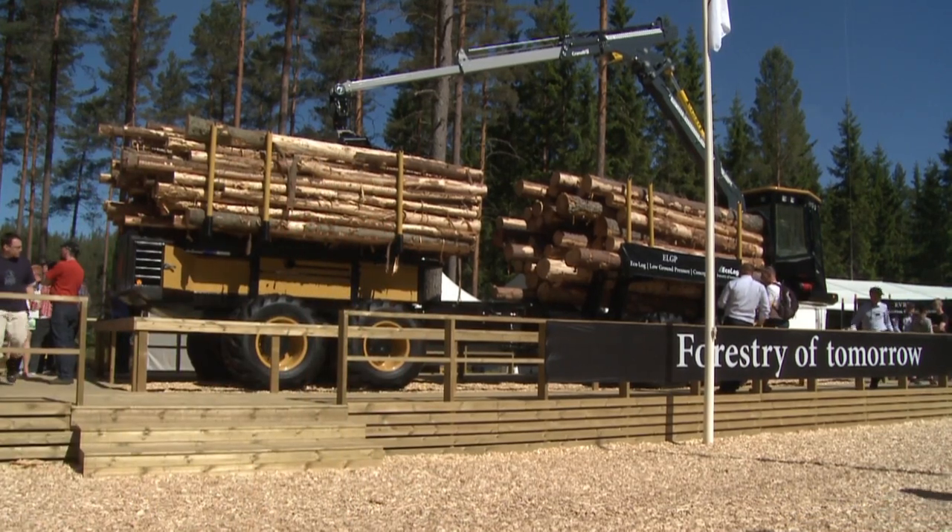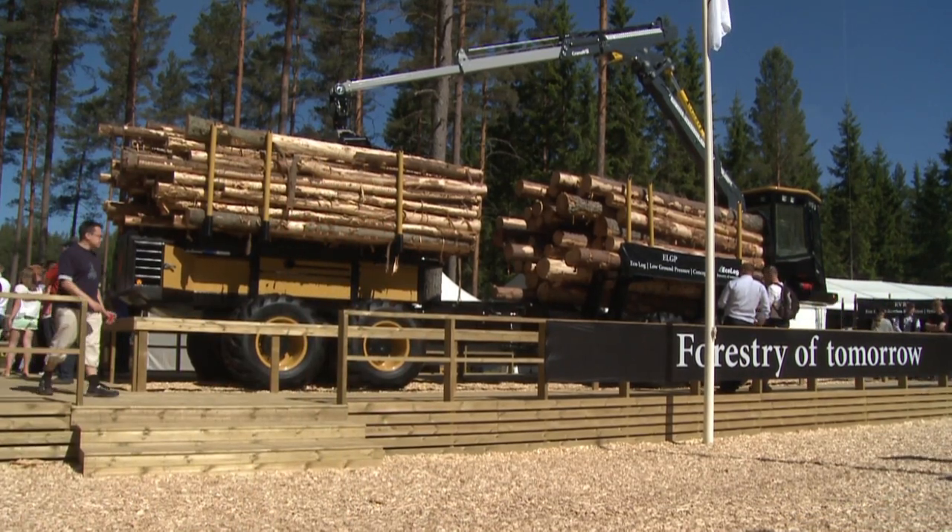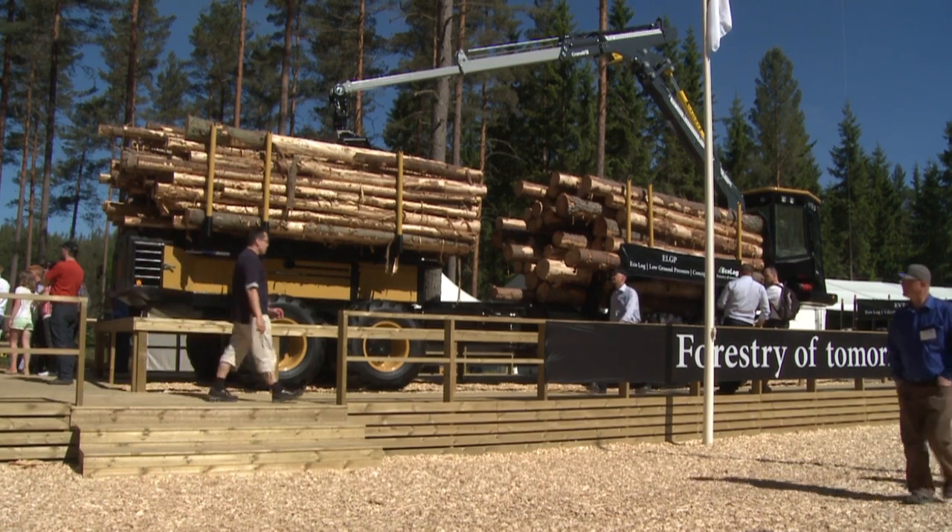Elmer Wood this year is full of innovations and new products. We are standing in front of — what is this? Ecolog, low ground pressure concept.